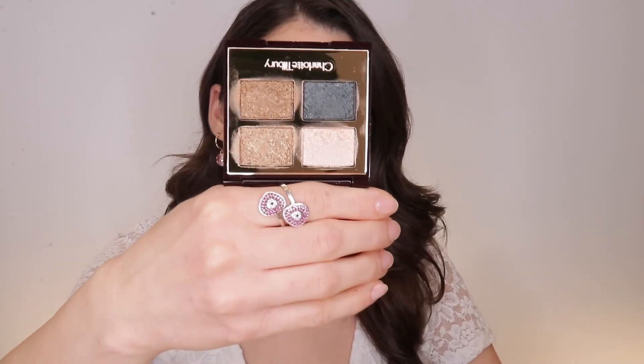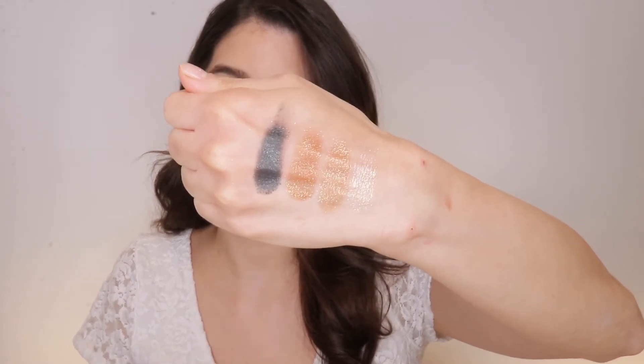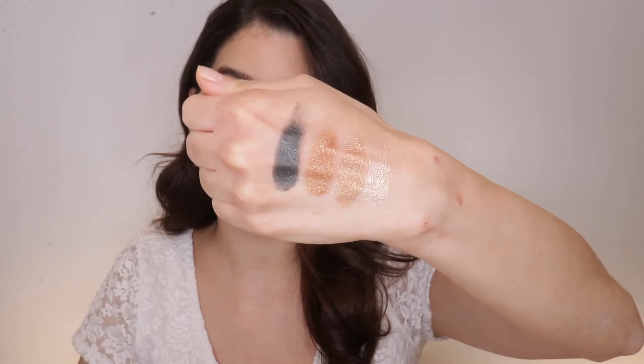Here are the colors of the Dazzling Diamond palette. Unlike the Pillow Talk palette, even though it's the same Palette of Pops formula, these needed only one swipe to get the pigment — the quality is so much better. I love all of the colors: the golden sparkle is gorgeous, the white swatched beautifully and intensely, and the two gold shades look very different on the eyes despite appearing similar in the pan.